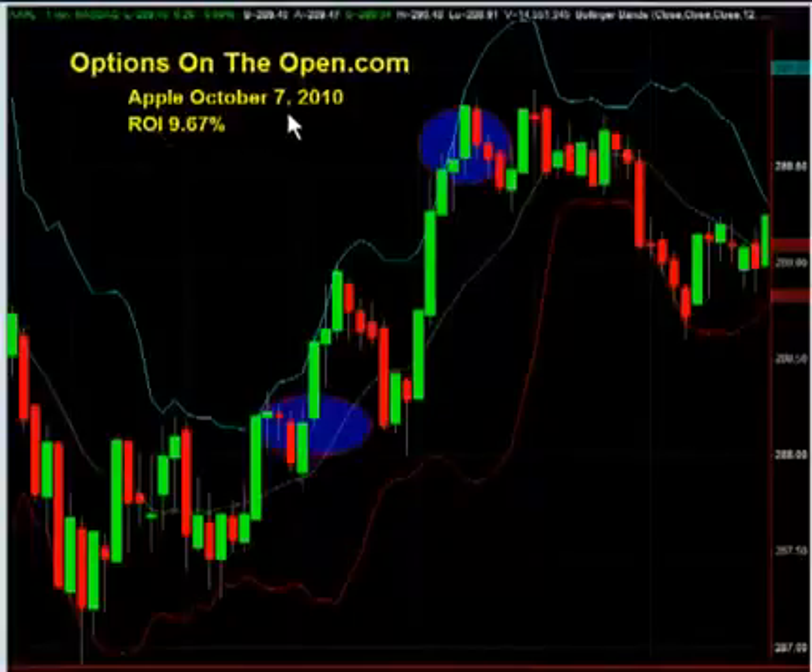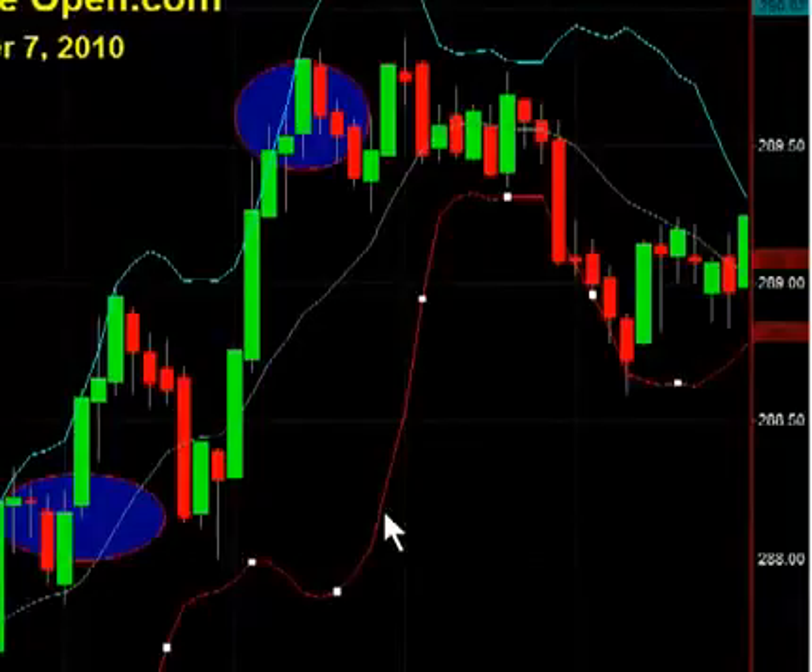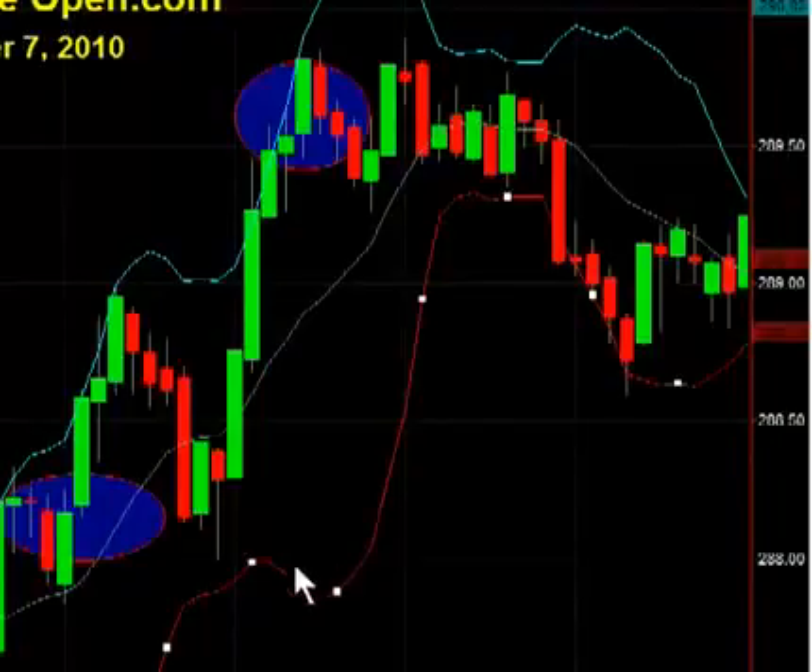Here's the first trade — Apple, taken on October 7, 2010. At approximately 9:11 Central Time, right in here, when Apple was trading around $288, we bought the October 300 calls. We held these calls for approximately 20 minutes and the market eventually spiked and Apple moved higher up here to around $289 and around $289.70. Approximately at this price right here, we exited our position on the Apple October 300 calls and were able to make over a 9% return on our capital versus just 1.5% if you had traded the Apple shares outright.